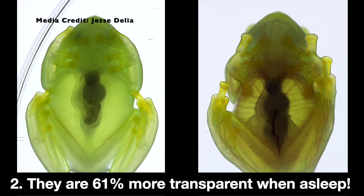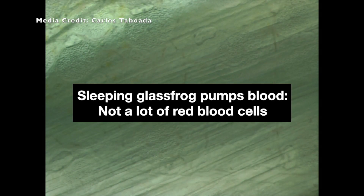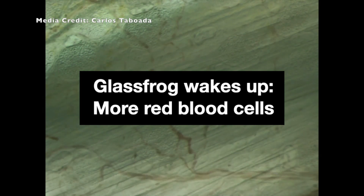Two: glass frogs are up to 61% more transparent when they're asleep than when they're awake. You can even see their hearts beating and blood pumping through their arteries and veins.